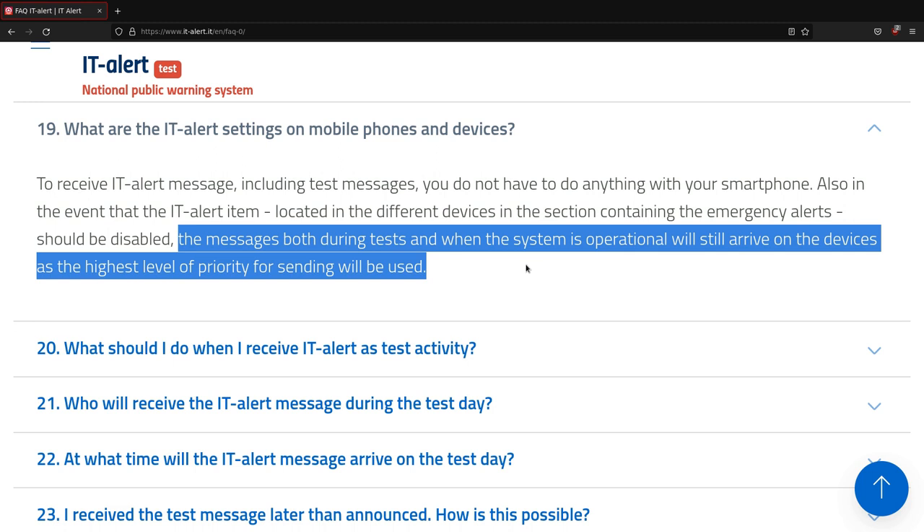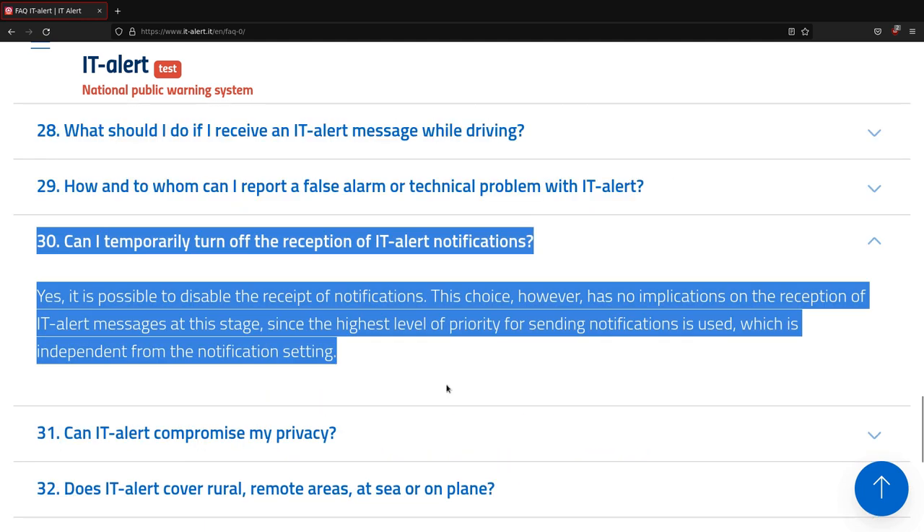Worst of all, reading various blogs and forums, the only reliable solution seems to be to turn off the phone.